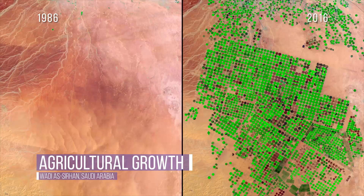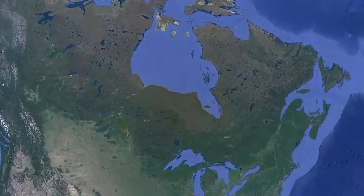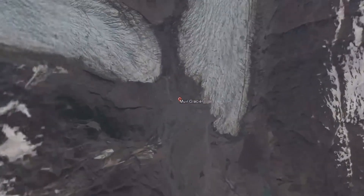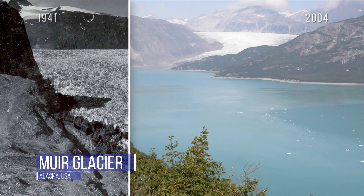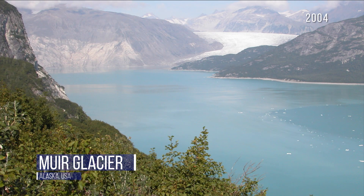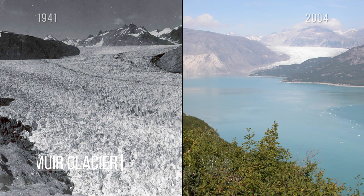Farmers could survive though by switching to greenhouse farming with drip irrigation. The Muir Glacier in Alaska has been documented for 120 years. Named for Scottish naturalist and writer John Muir, the glacier used to fill this entire inlet. This photo taken in 2004 shows how warmer temperatures have caused its shocking 31-mile retreat.